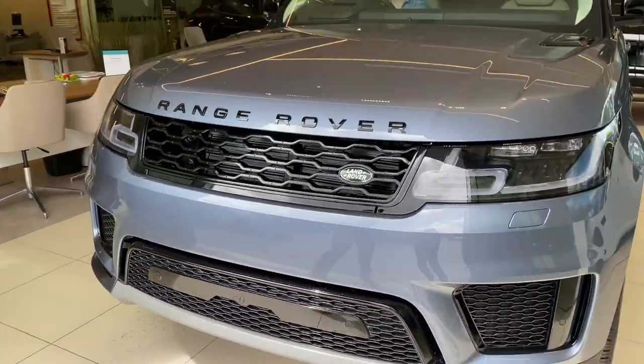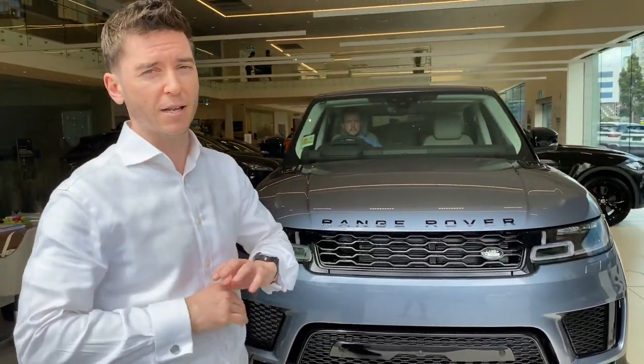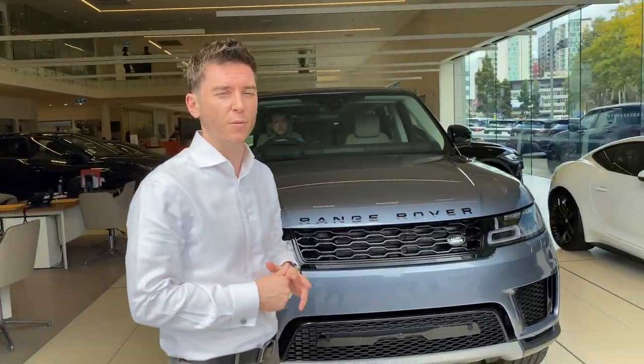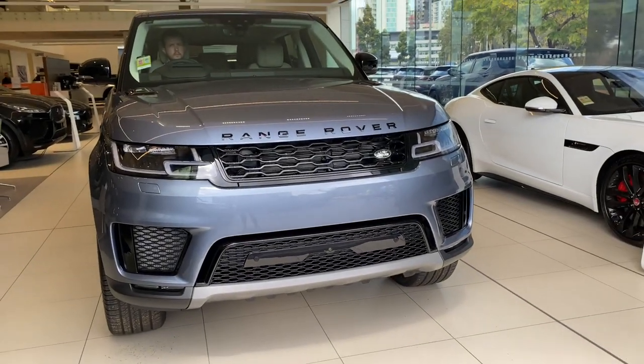The Range Rover Sport is just an excellent family car that gives you on-road comfort and the best off-road driving experience you can possibly have. Thank you.